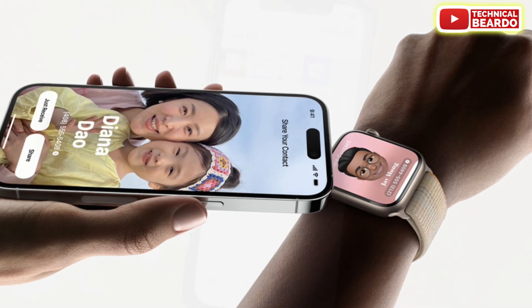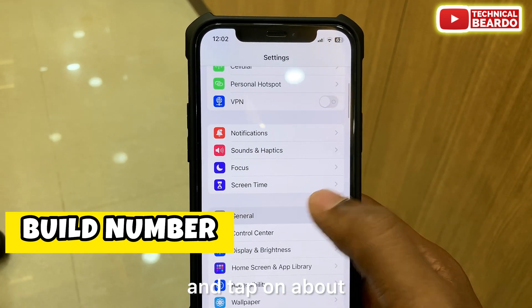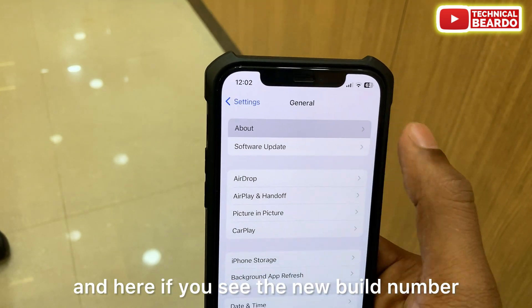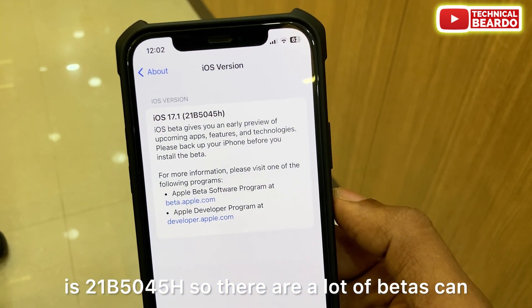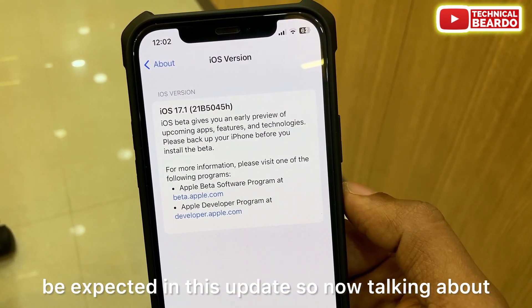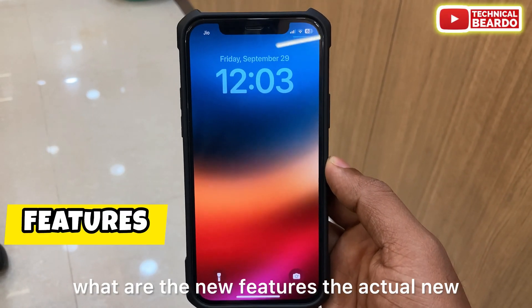Talking about the build number: if you go to Settings, then General, and tap About, the new build number is 21B5045H. There are likely a lot more betas to be expected in this update cycle. Now let's talk about the actual new features in iOS 17.1 beta 1.